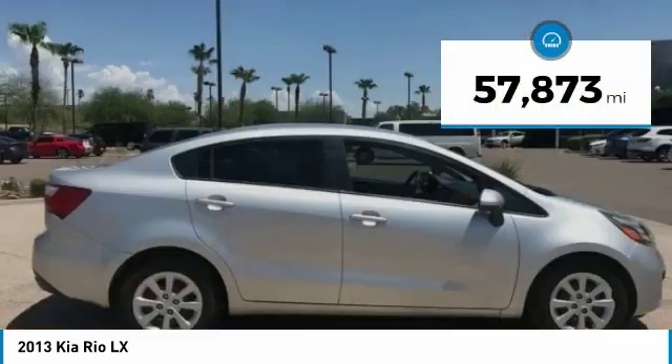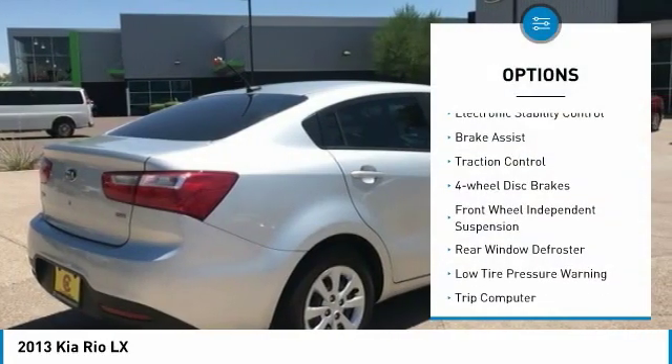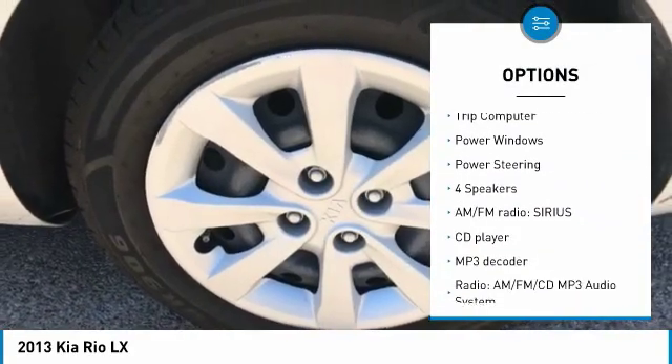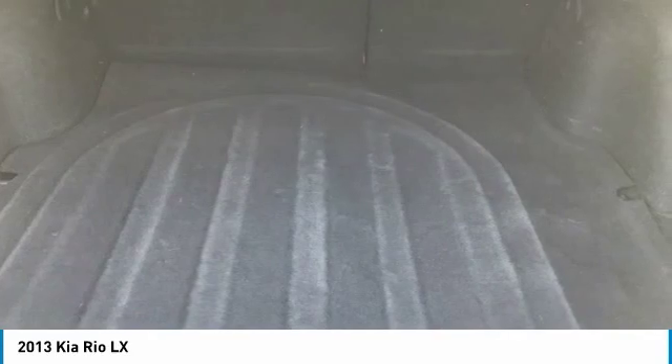This vehicle has less than 60,000 miles. Here are some of this vehicle's great options: electronic stability control, brake assist, traction control, four-wheel disc brakes, front-wheel independent suspension, rear window defroster, low-tire pressure warning, trip computer, power windows, power steering.